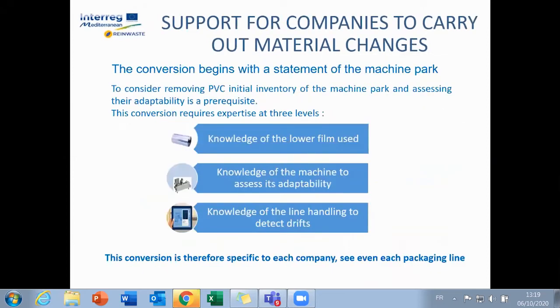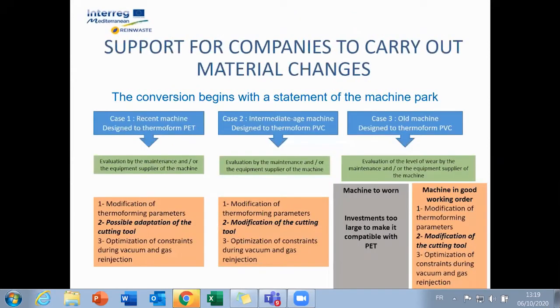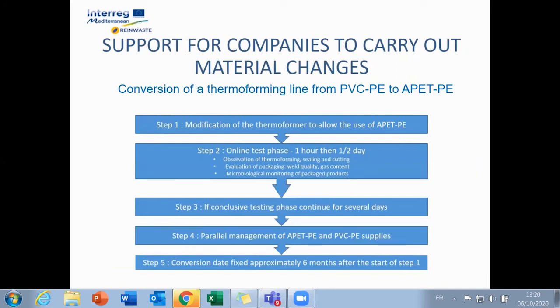Before any change from one material to another, it is essential to audit the thermoforming line, as the problems are specific to each machine. The required adaptations will be more or less substantial depending on the age of the equipment — the older the machine, the more difficult the adaptation. In that case, it is preferable to opt for other solutions, such as switching to pre-formed PP. Conversion of a thermoforming line doesn't happen overnight; it is necessary to go through different phases of audit, testing, and adjustment. It usually takes six months to be fully operational.